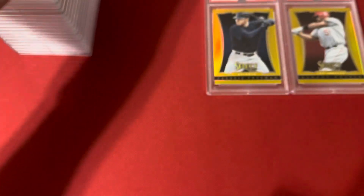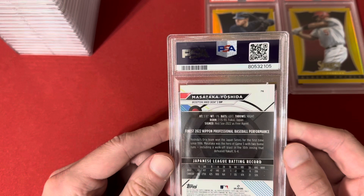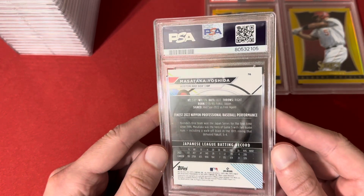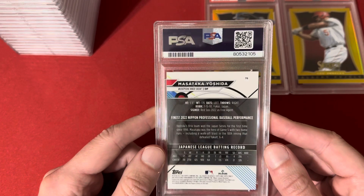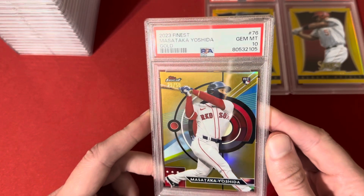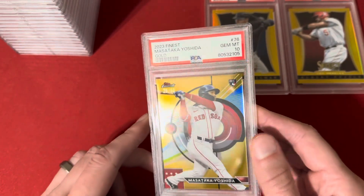This one is a 2023 Topps Finest Gold of Masataka Yoshida. He was in the mix for Rookie of the Year for a while, and hit the 10 on this one. It's a pop one, number 29 of 50, so really nice card here.